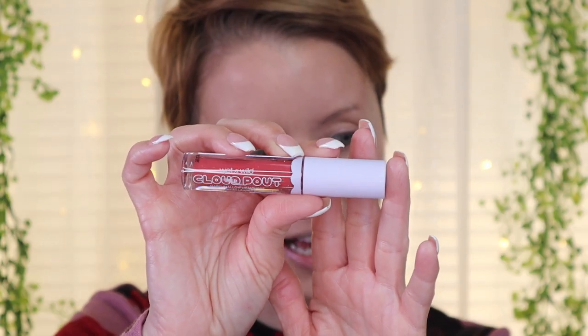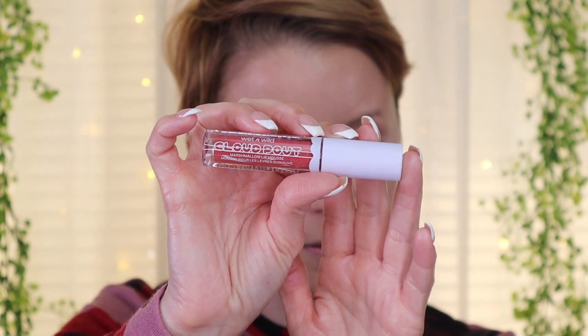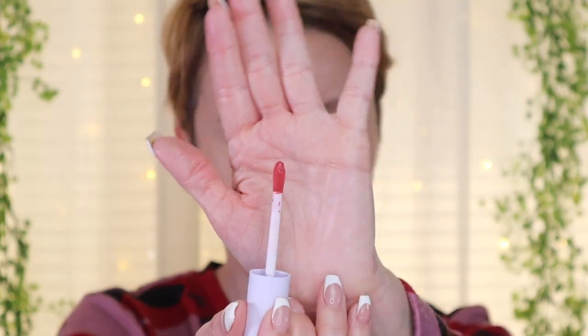One more thing to try on camera — this is the Wet n Wild Cloud Pout Marshmallow Lip Mousse in the shade Marshmallow Madness. Oh, it smells like cotton candy — really nice. It's very airy and lightweight. Marshmallow Madness — really nice shade and it smells really, really great.